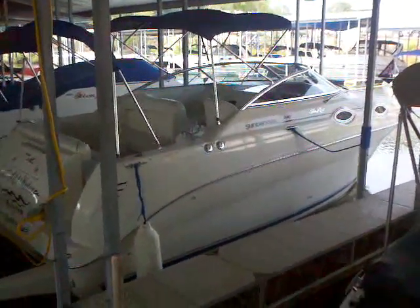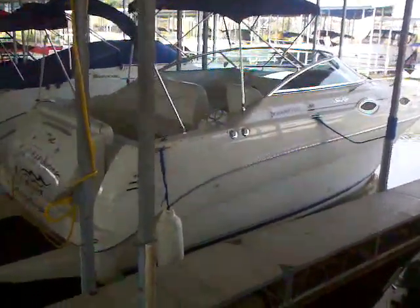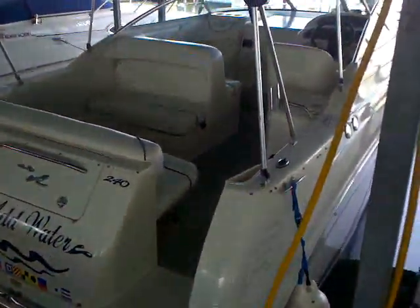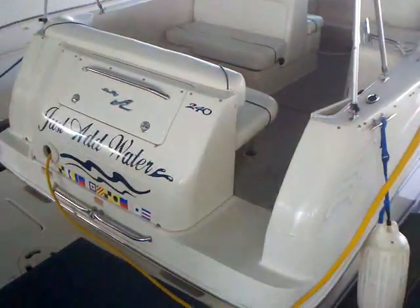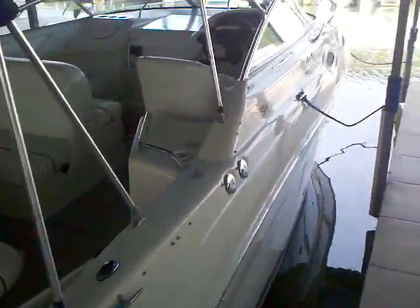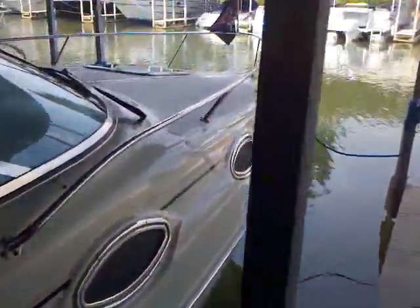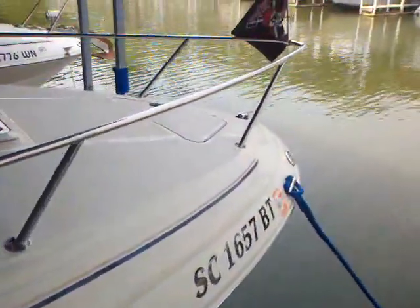Here we are with the 2000 Sea Ray 240 Sundancer. This freshwater Sundancer has been here at Lake Wiley Marina. The current owner has had it for about four years and is looking at getting out of boating, but has kept it in amazing shape — just add water. It has a MerCruiser with 333 hours on it, been stored right here at this slip. The gel coat is in nice shape. The upholstery is in good-looking condition as well.